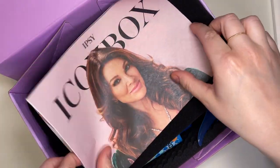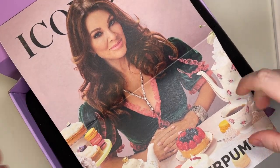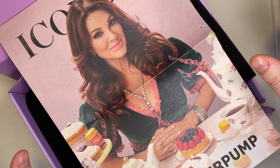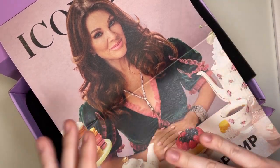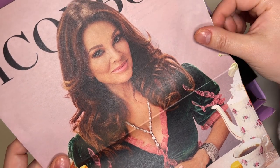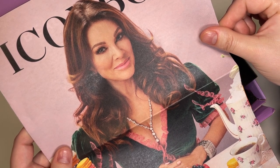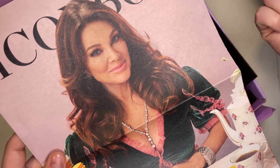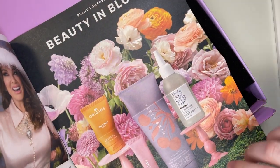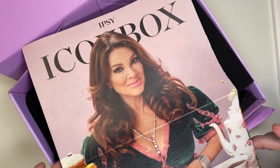This month's Icon Box is curated by Lisa Vanderpump. I'll be honest — I think she's on Real Housewives, though I've never gotten into the show. I do know that when I was in Vegas in October, my mom and I walked over to the Paris hotel and I think she had just opened a restaurant there. Anyway, here's the little magazine that comes with it explaining some of the products. Let's dive into each one.